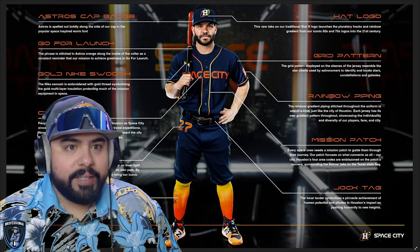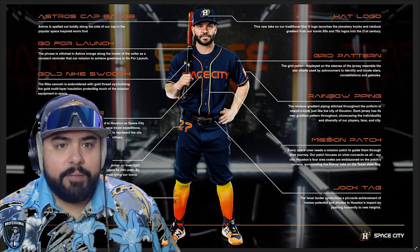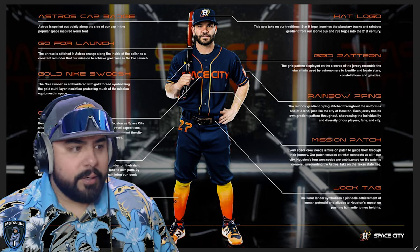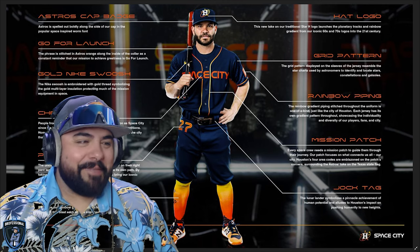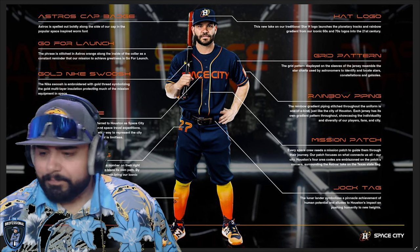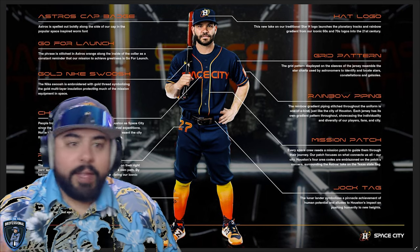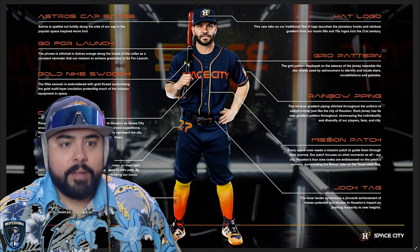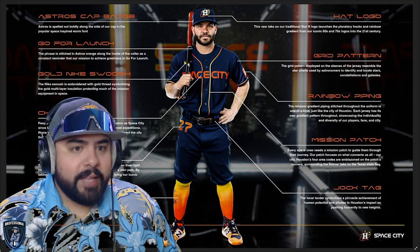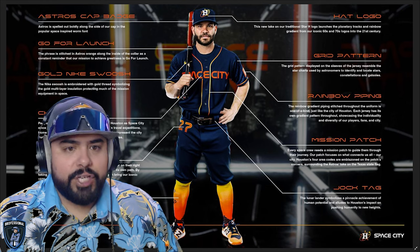The phrase 'Go for Launch' is stitched in Astros orange on the inside of the collar as a constant reminder to achieve greatness. I've noticed NFL teams are doing that too — the Chargers have 'Bolt Up' inside their jerseys, and I think the Seahawks have a statement inside theirs as well. Nike gold swoosh on the front, on the pants, and on the back — that small touch of gold inside all this yellow and orange is awesome, it fits perfectly. The Nike swoosh is embroidered with gold thread symbolizing the gold multi-layer insulation protecting mission equipment.